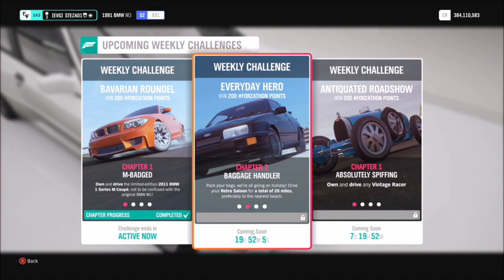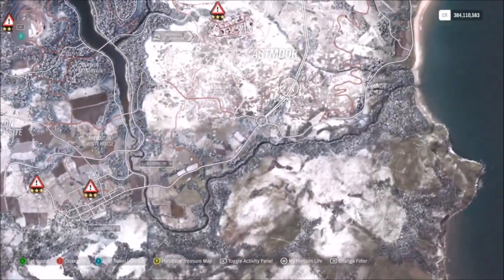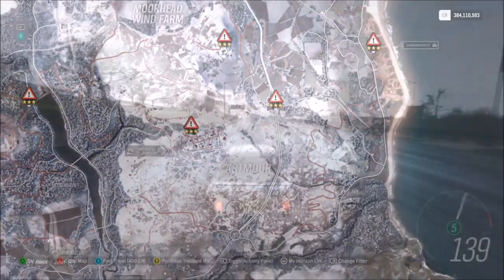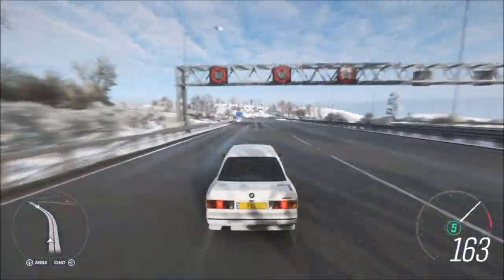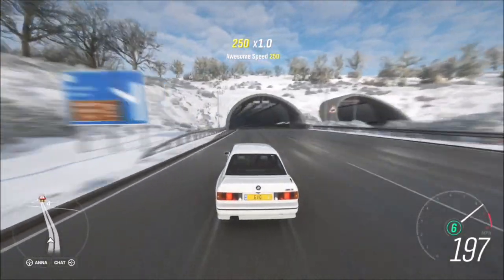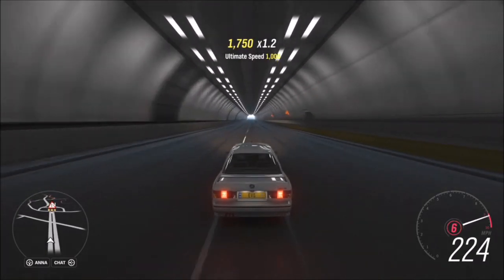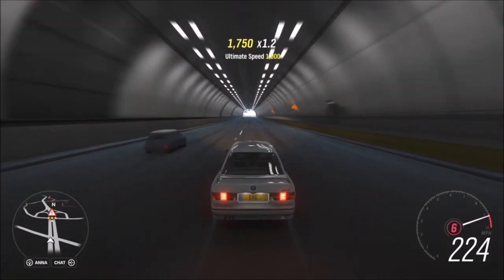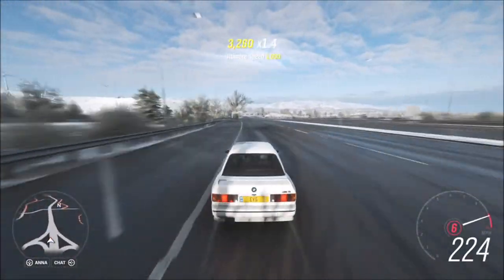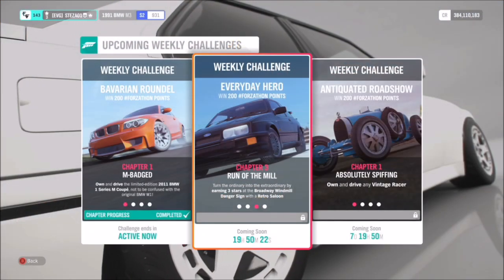The first challenge just wants you to drive 20 miles in your retro saloon. To do this I always recommend heading onto the motorway where you can drive flat out until you hit 20 miles. It's the best and quickest way to complete this — probably four runs of the highway and that would be challenge complete.